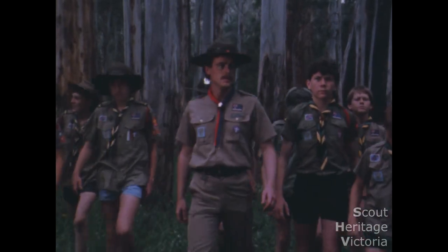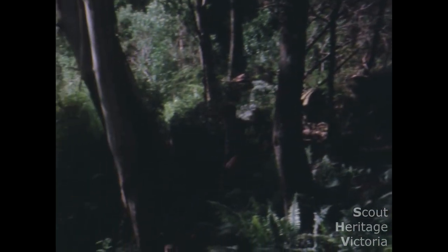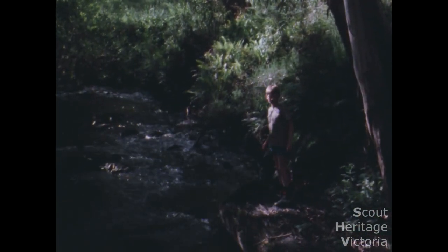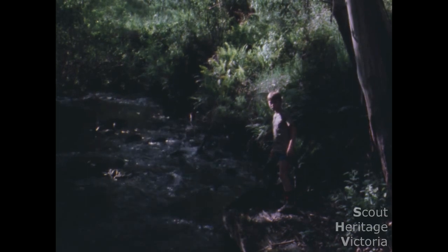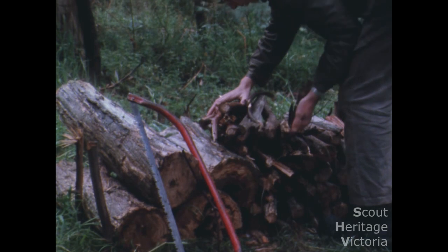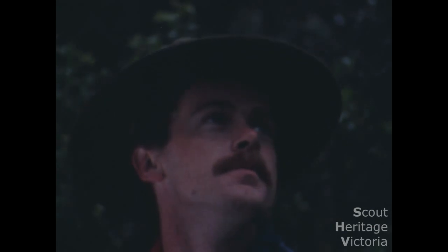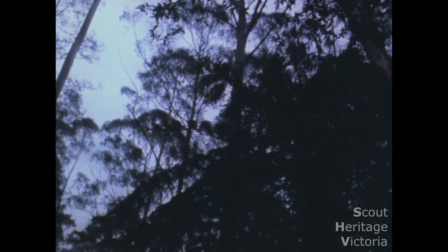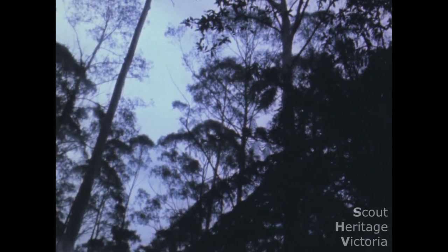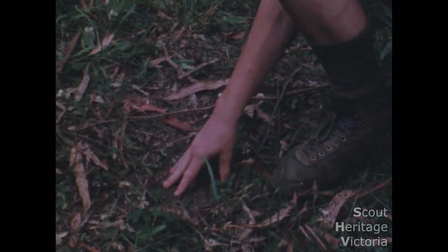When choosing a site for a camp there are certain things to look for. A fresh water supply close to the camp is essential. Plenty of dead wood for the fire — water, fallen branches, twigs and leaves for kindling. The site should be free from flooding and not in a gully. It should have access to sunlight while still providing shade for the tents. Look for good grassy soil that won't turn to mud if it rains — firm enough to hold a tent peg but soft enough to sleep on.